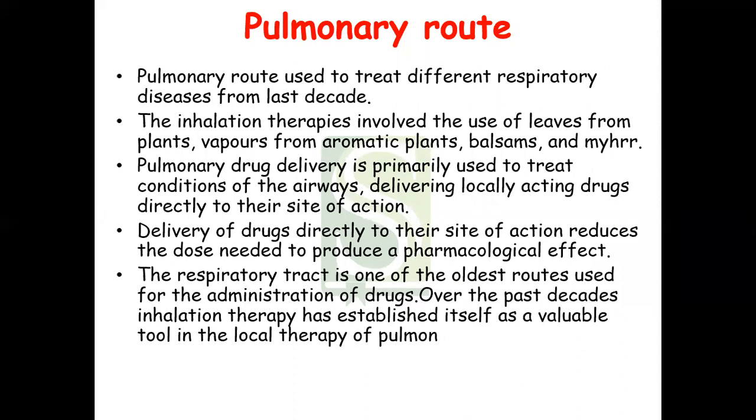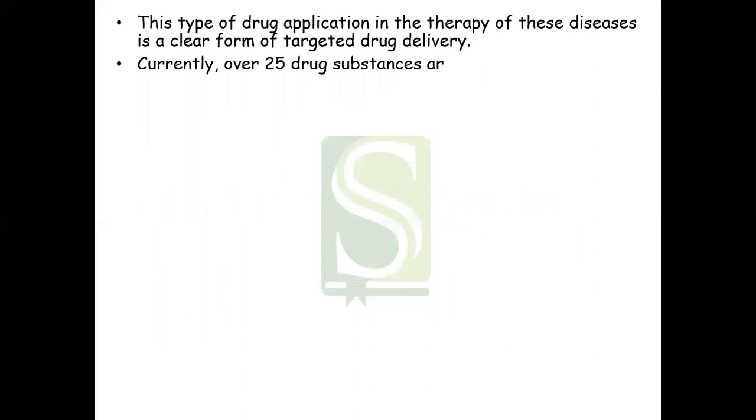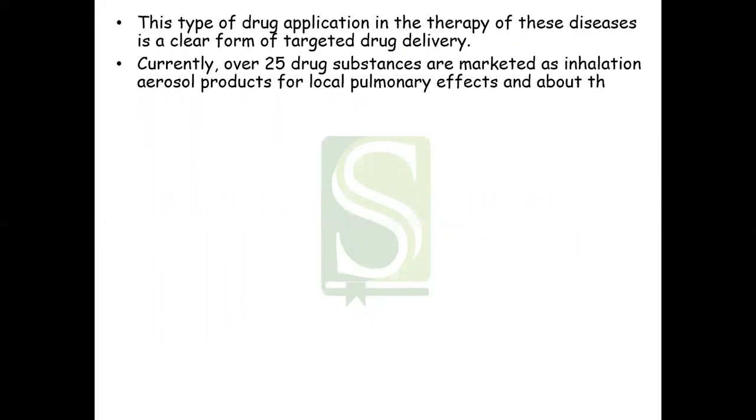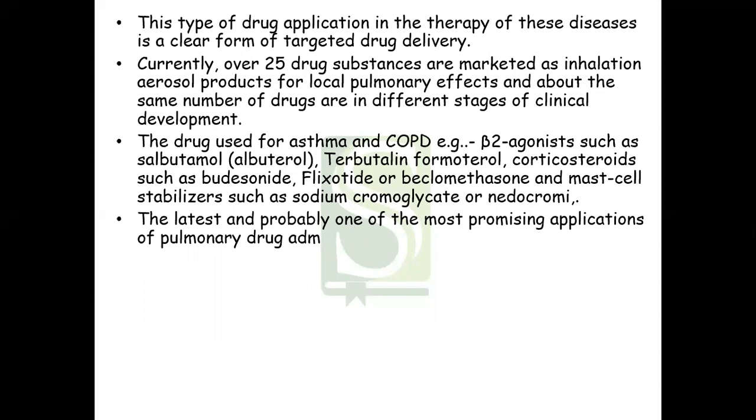Inhalation therapy has established itself as a valuable tool in the local therapy of pulmonary diseases such as asthma or COPD. Currently, 25 drug substances are marketed as inhalational aerosol products for local pulmonary effects, and a similar number of drugs are in different stages of clinical development. Drugs used for asthma and COPD mostly involve B2 agonists like salbutamol, terbutaline, and formoterol; corticosteroids like budesonide, fluticasone, and beclomethasone; and mast cell stabilizers such as sodium cromoglycate and nedocromil.